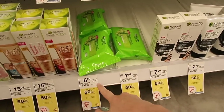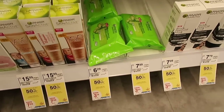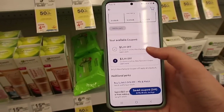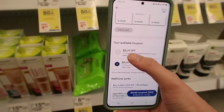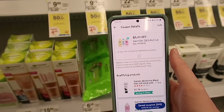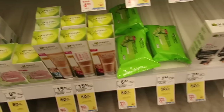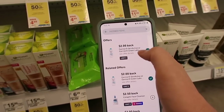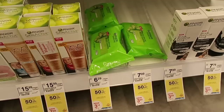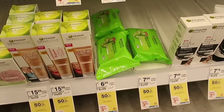Here we have the Garnier Connective Wipes for $6.29, currently on sale buy one get one 50% off. I have a $5 off of two digital coupon that we're going to use. You'll pay $4.43 for two of them, but there is an Ibotta deal — it's a limit of two so you'll get $4 back with Ibotta, making your final price just $0.43 for two of them.